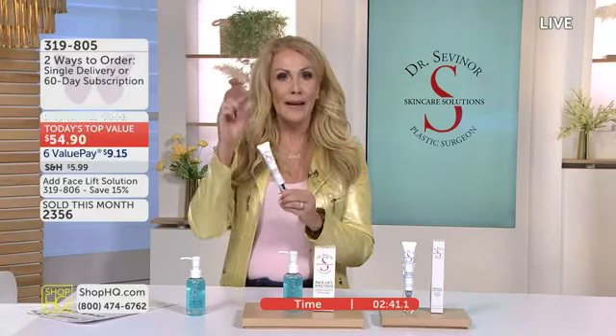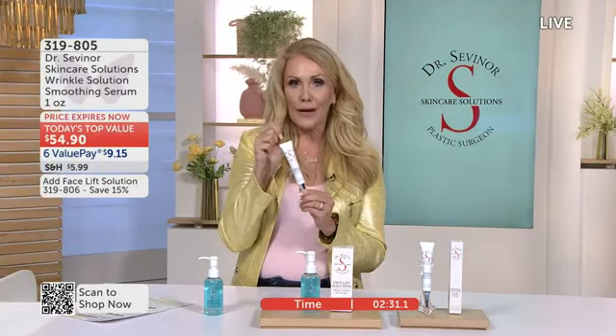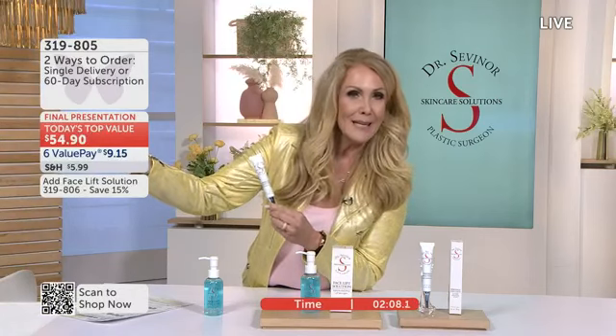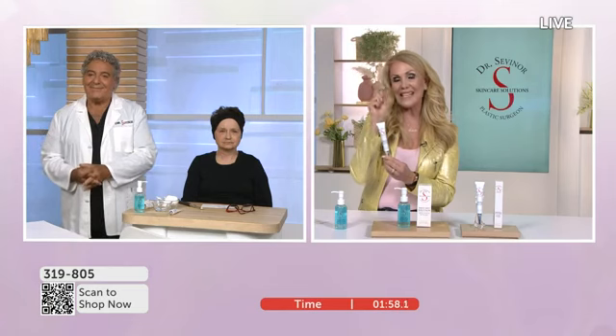This is Dr. Sevener's final hour of this visit, and this price — we've not seen a price this low since October 2021, a year and a half ago. With over 6,000 tubes sold, I want you to lock in this price. How do you do it? It's called subscription. If you say yes to subscription, it allows you to get this every 60 days, and you lock in that sale price today.